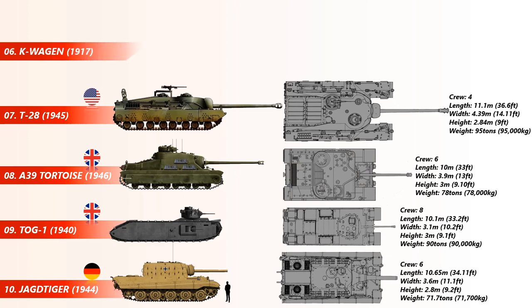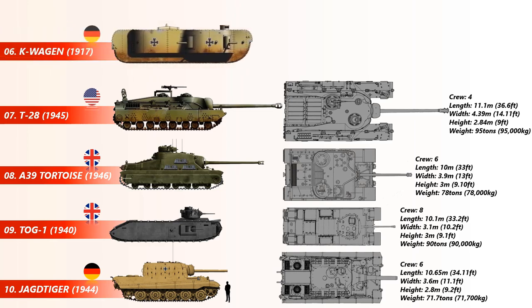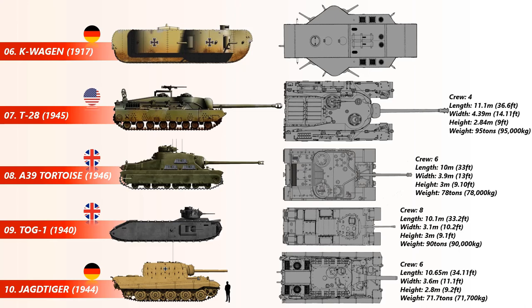At number 6 is the K-Wagon. The K-Wagon, short for GK Wagon, was a German super heavy tank, two prototypes of which were almost completed by the end of World War I. The crew capacity of this tank was up to 27, and the vehicle originally weighed 165 tons, but this was reduced to a more practicable 120 tons by shortening the length.